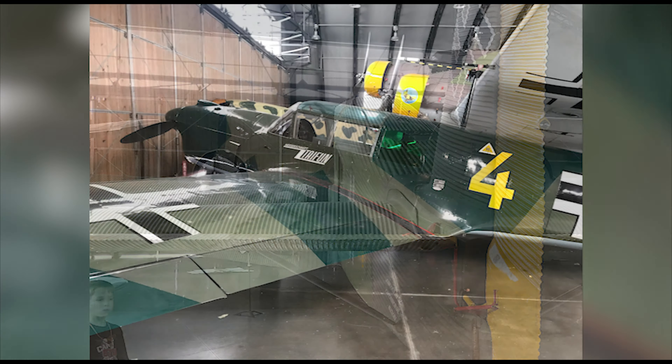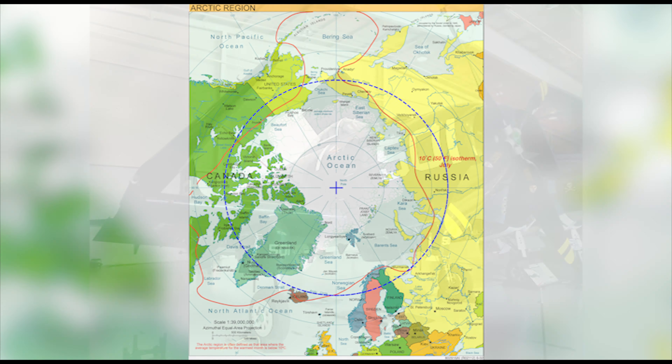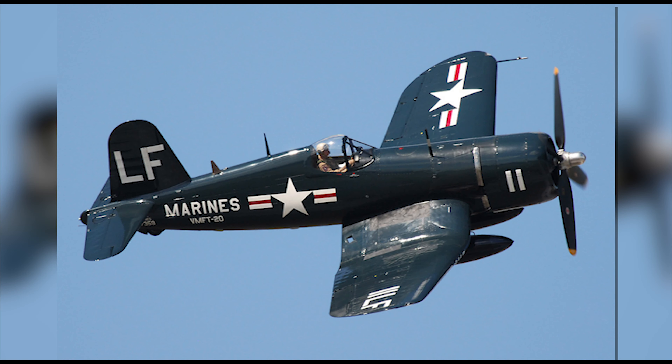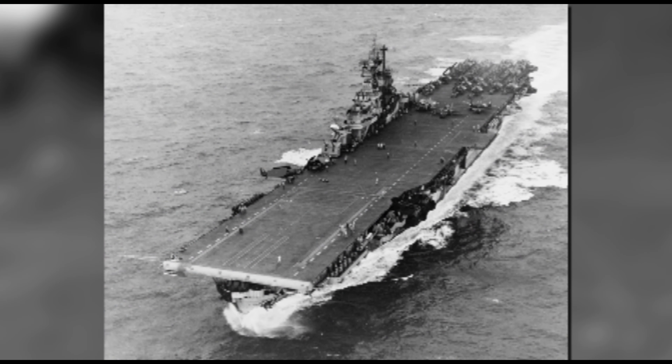He eventually settled on a wrecked Curtiss P-40E Warhawk that was recovered from the Arctic Circle in Russia. Gerald soon struck a deal with the owner, then the plane was off to restoration. In the meantime, Yegan heard of a rare Chance Vought Corsair fighter plane. It was being stored in its owner's backyard, disassembled. Even though it was disassembled, most of the pieces were there. This specific plane was flown off the Intrepid aircraft carrier during the Battle of Okinawa in World War II.